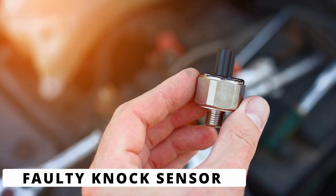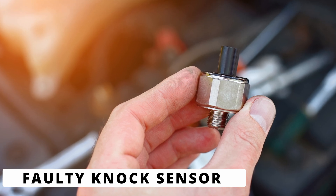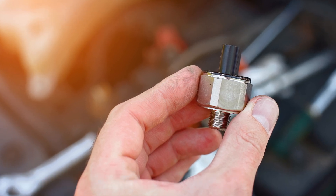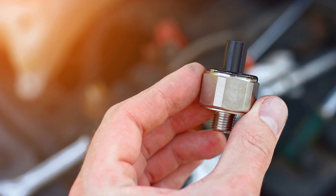The first cause could be a faulty knock sensor. Over time, the sensor can degrade or go bad, especially from heat and vibration. If the sensor is sending the wrong signal, or constantly reporting knock when there isn't any, it can trigger the P0328 code.